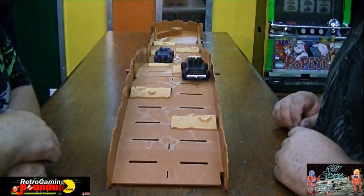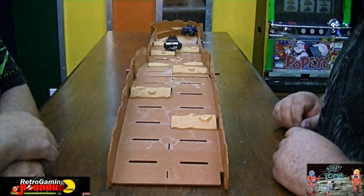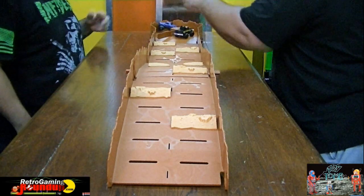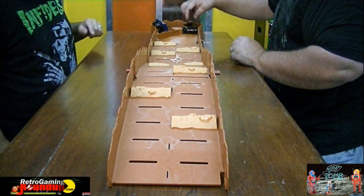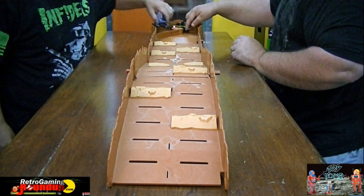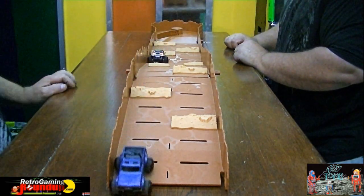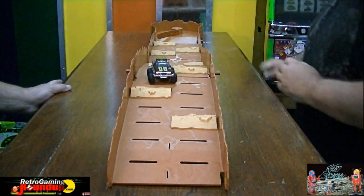Subaru in the lead as always! It still started - it worked better. I think the motors need some work.